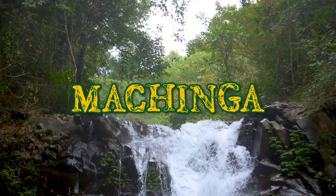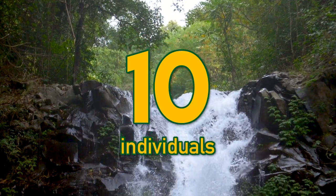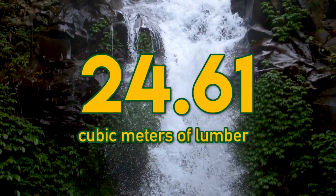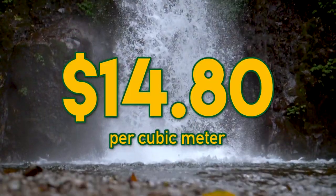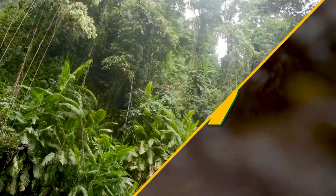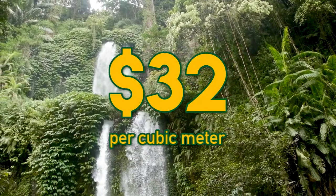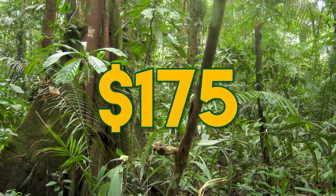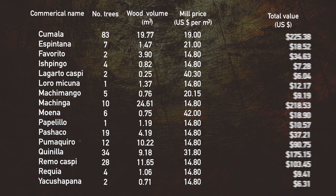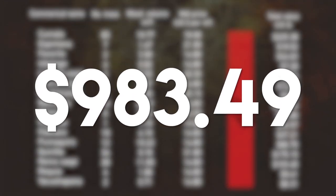Close behind is the Machinga tree. Although only 10 were found, they grow much larger and provided almost 25 cubic meters of lumber. The wood is fairly cheap at less than $15 per cubic meter, but this still made the Machinga worth almost $219. The Quinea tree has some of the most valuable timber at $32 per cubic meter and is fairly numerous with 34 in the given area, providing a value of $175. If you total all the timber values up, you get a value of $983 per hectare of forest.